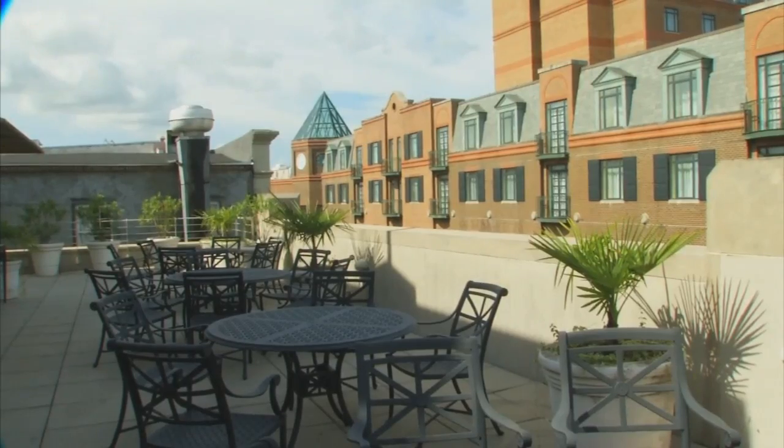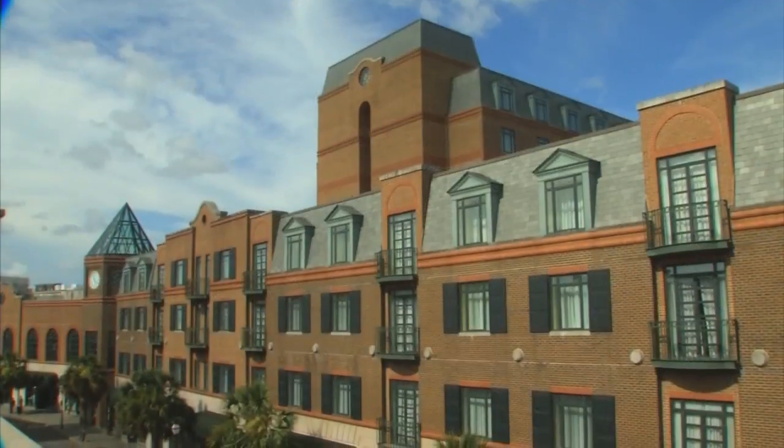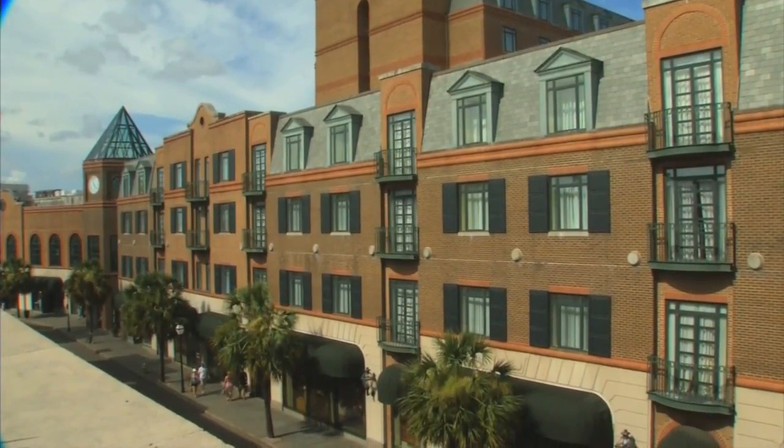You also have an amazing outdoor terrace here. The terrace overlooks King Street — it's perfect for just catching your breath, or having a cigar roller or even a saxophone player, and the sound really bounces off the Charleston buildings.